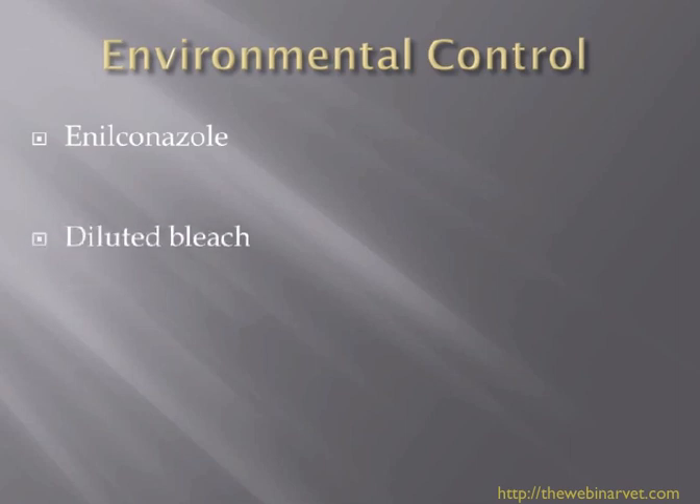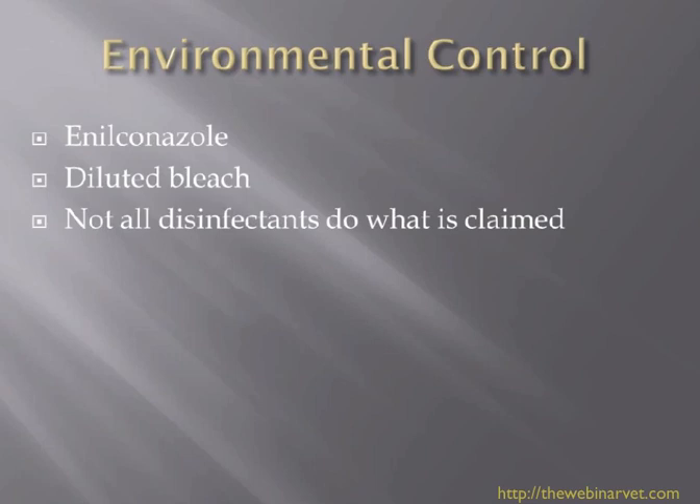Environmental control is important. The two products that seem to really work are enilconazole — the Imaverol made by Janssen — or straightforward diluted bleach. Thorough hoovering is essential; throw away hoover bags and repeat this on a weekly basis to decrease the infective load in the house. Wash curtains and bedding, and get carpets cleaned properly. If you don't clear the environment, a new kitten coming into the house months later can still develop dermatophytosis.